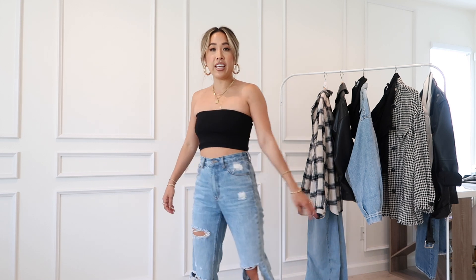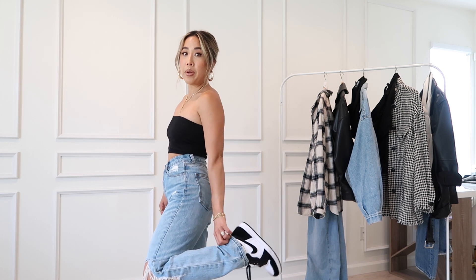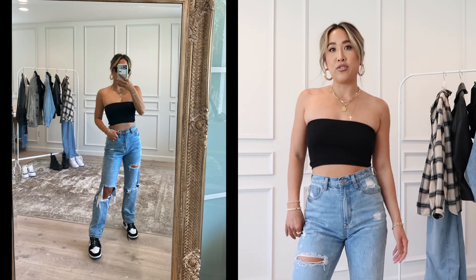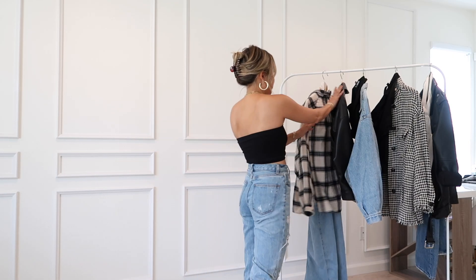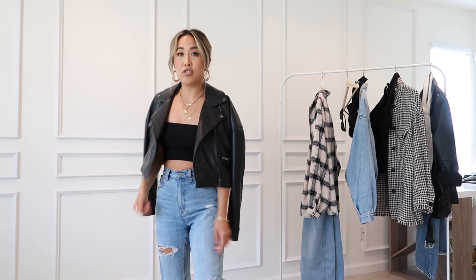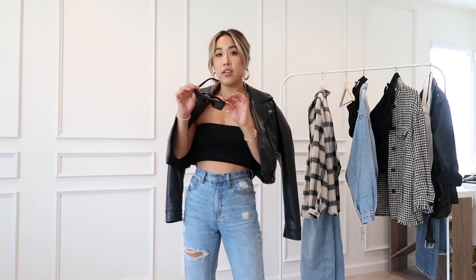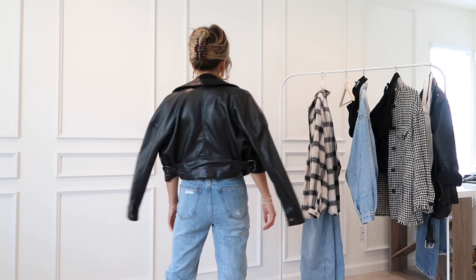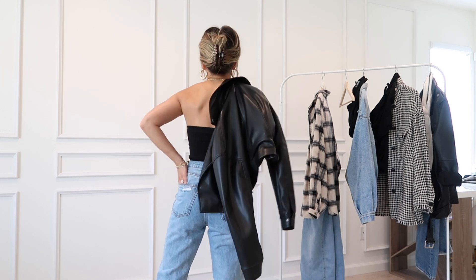For this one it's more of a 90s vibe — we have a black ribbed tube top, this is an old Zara item, and then just some old destroyed jeans. Again pairing the look with my Air Jordan Pandas. I love this look because it's literally the easiest look but it's just very cute and effortless. You can also throw on a cropped leather jacket — it just gives the look so much more edge. Last touch: sunglasses always. Now the look is all tied together — just very cute, cool girl chic.